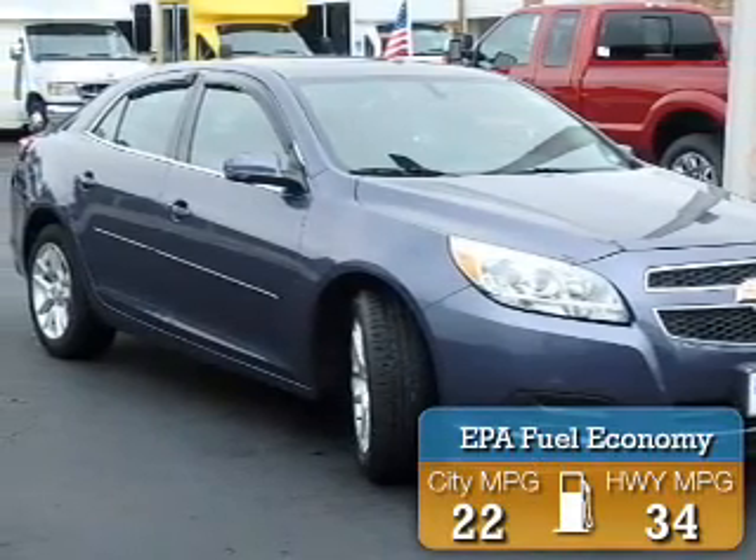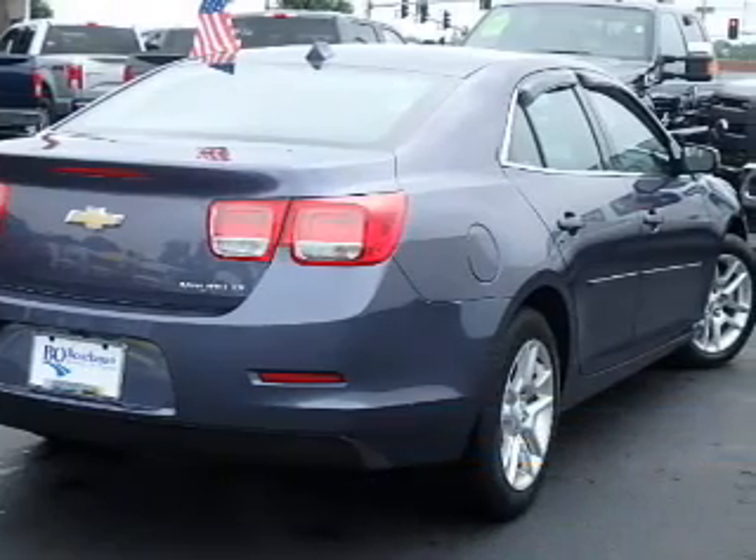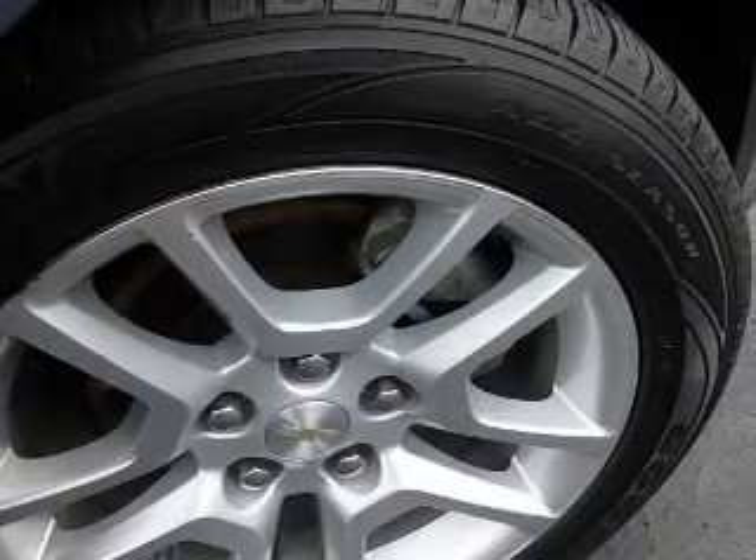Great fuel efficiency saves you money by requiring fewer trips to the gas station. The features include a power sunroof, traction control, and anti-lock brakes.